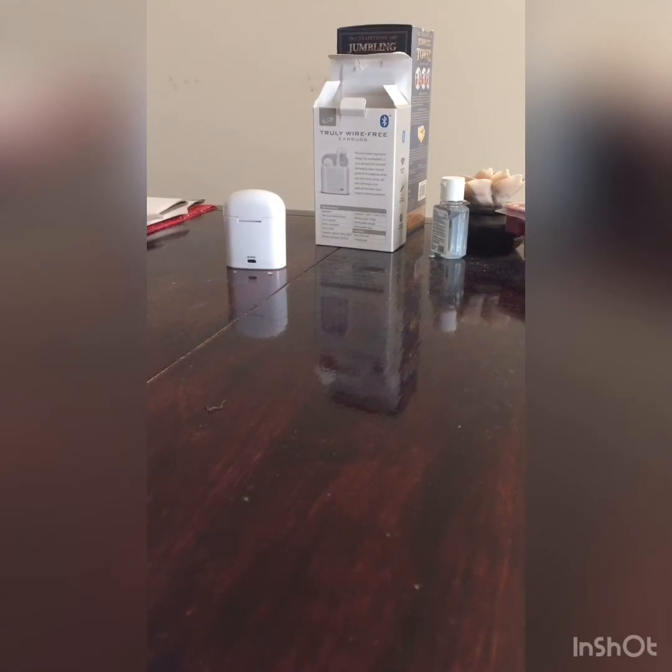Hey everybody, this is Boss Mode 96 back with another WWF Hasbro pickup video. I'm so excited — I finally got my green card Series 11 figure in the mail today and I'll be showing him off shortly. I also have two other figures today. I initially planned a solo video for the green card figure, but since all three arrived together I figured I'd just show them off collectively.